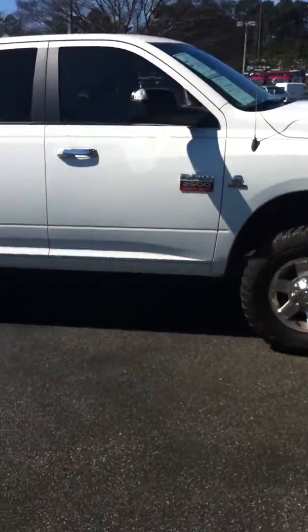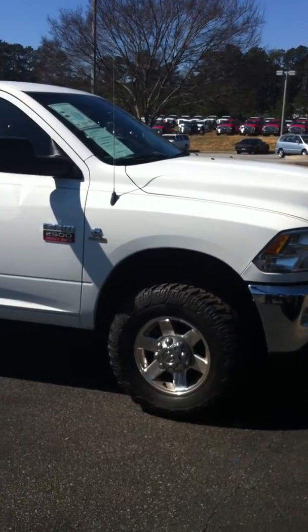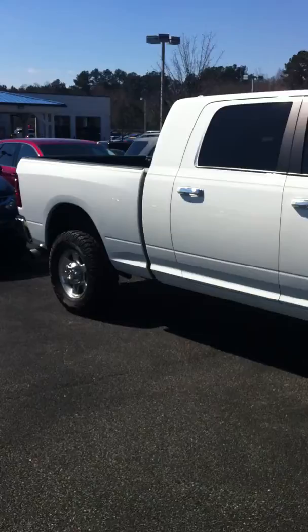Now that you've seen your beautiful truck Tommy, this is Benny Scruggs — give me a call at 678-227-8792. Look forward to hearing from you, see what we can do about getting you in this beautiful truck, sir. Thank you.